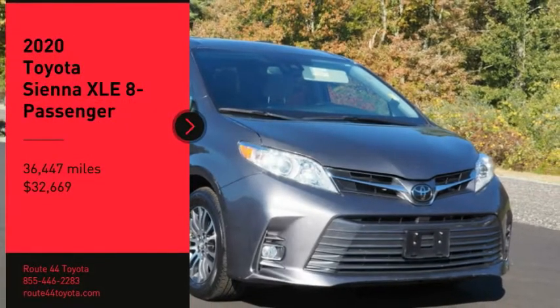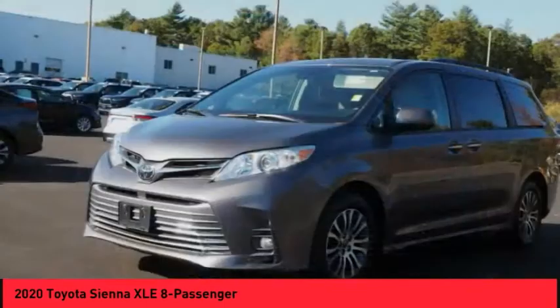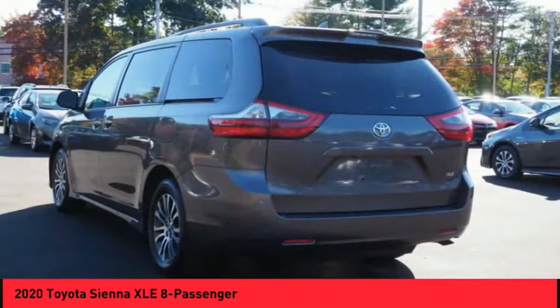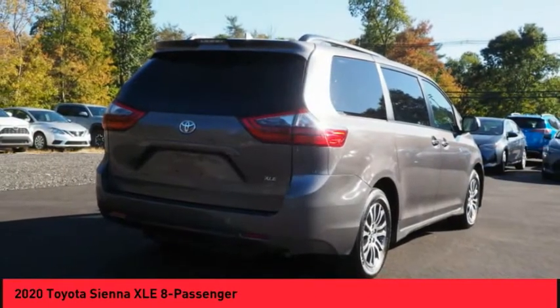You are going to love the 2020 Sienna. Sienna offers excellent overall quality and long-term dependability, making it a hassle-free vehicle to drive day in and day out, while contributing to peace of mind on long road trips.